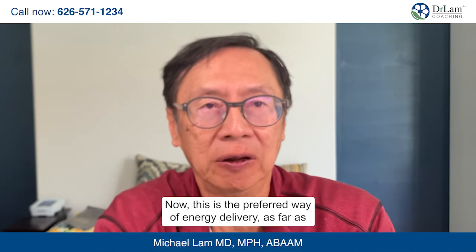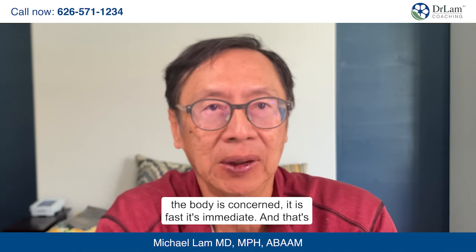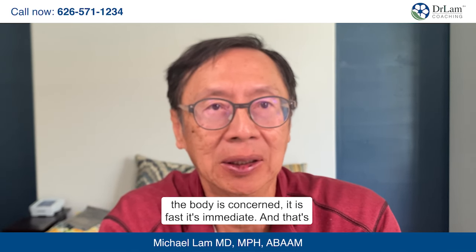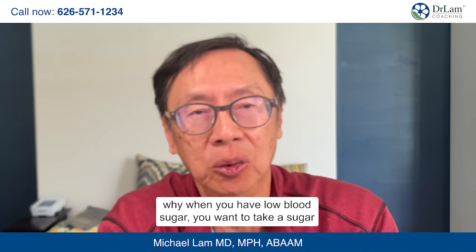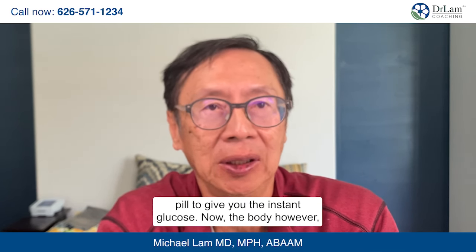This is the preferred way of energy delivery as far as the body is concerned. It is fast, it's immediate, and that's why when you have low blood sugar, you want to take a sugar pill to give you the instant glucose.